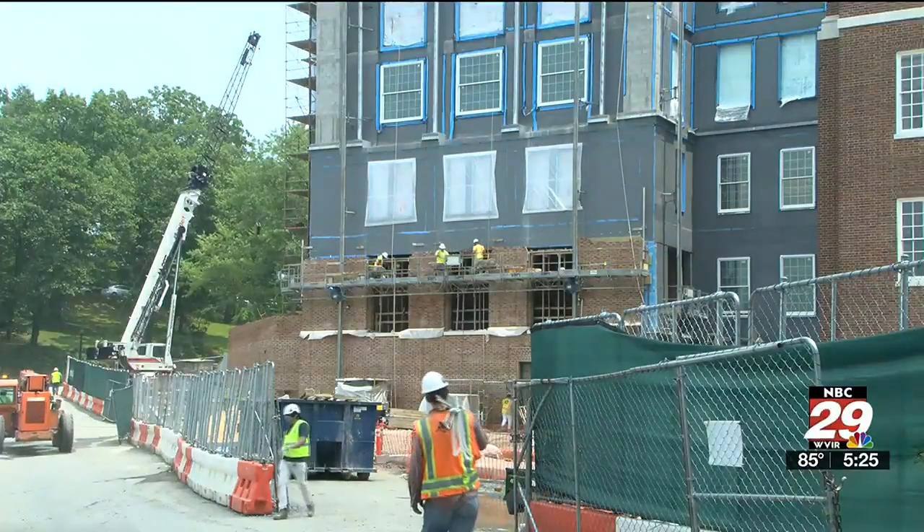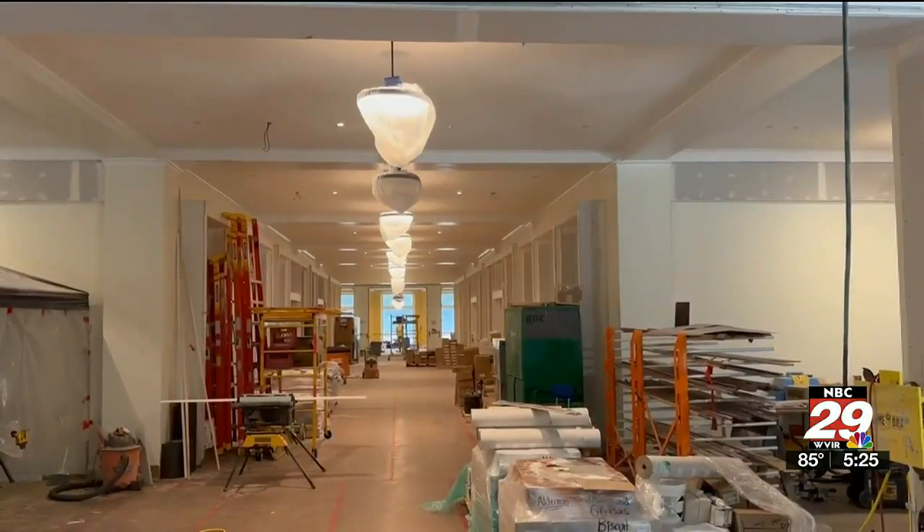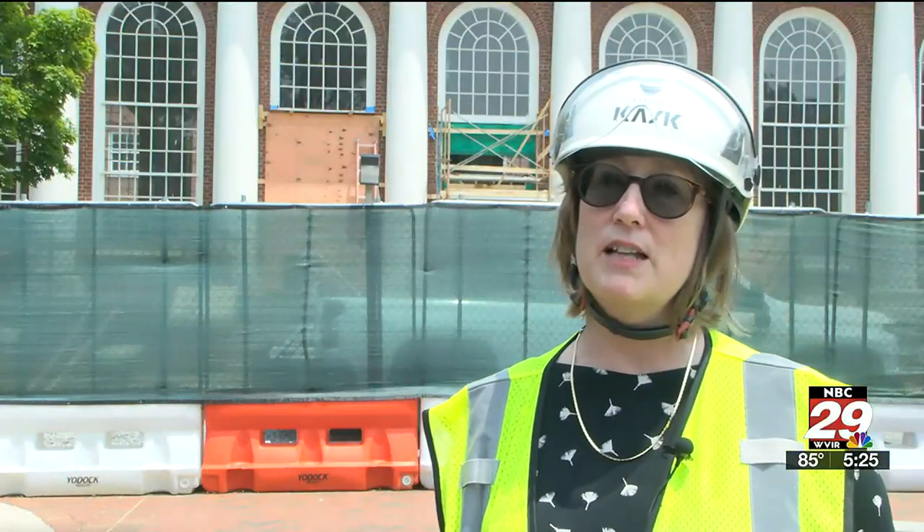The University of Virginia has multiple goals for the library project. The primary one is energy efficiency. They have managed to cut the library's energy use in half from before the project started — that's counting lights, heating, cooling, everything.